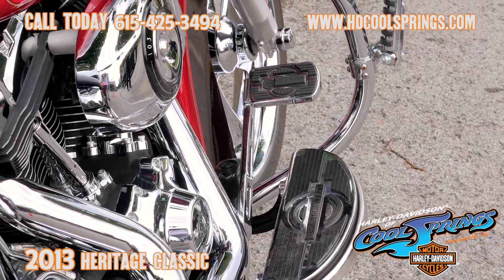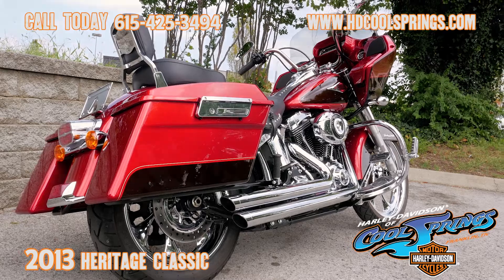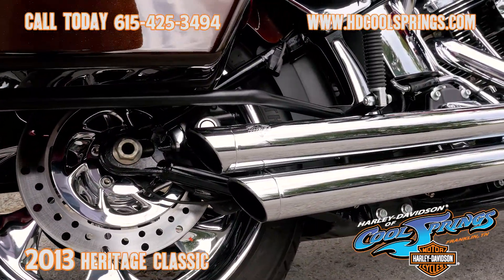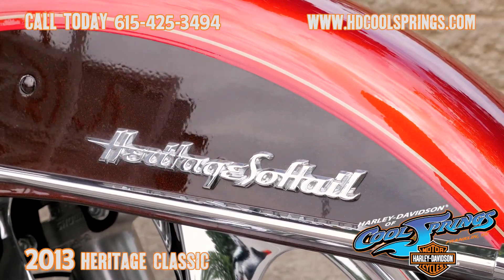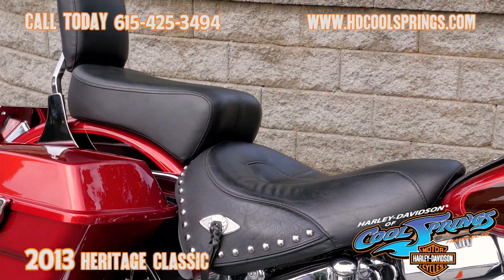It's a 2013 Heritage Softail that the previous owner has put a fixed fairing, hard saddlebags, chrome custom wheels, Vance and Hines exhaust, and a radio with Polk Audio speakers.